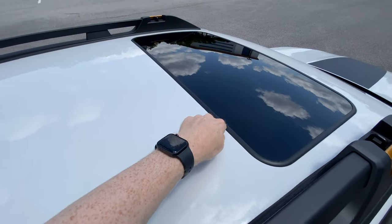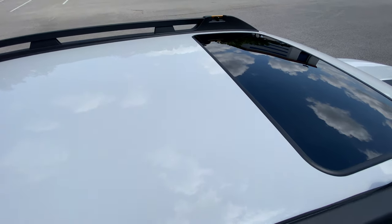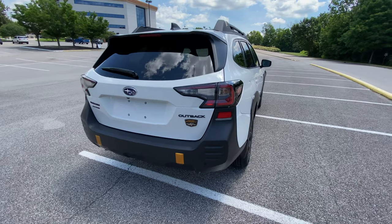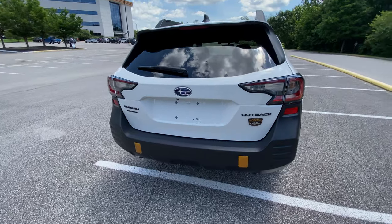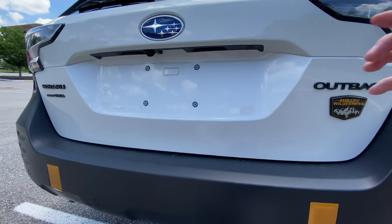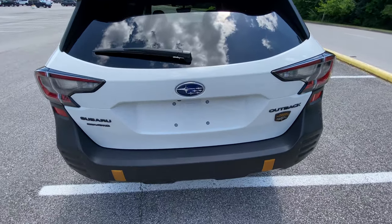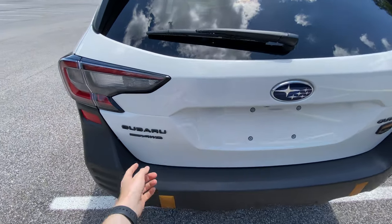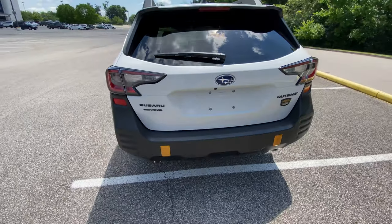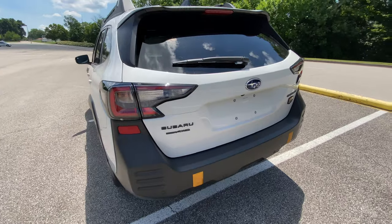This one also has a power moonroof — you can get one with or without a power moonroof, so you have that option in the Wilderness Edition. Coming around to the back, you have the Wilderness badge and the matte black Outback logo, which is a really nice touch on cars like this that are white or silver — it creates a lot of contrast between the badging and the body color. Personally I like that contrast.